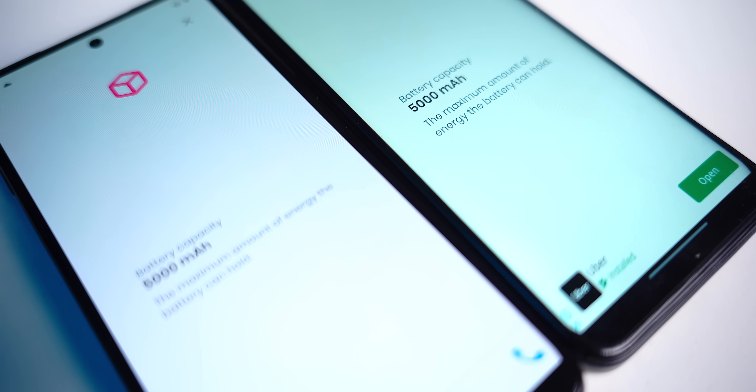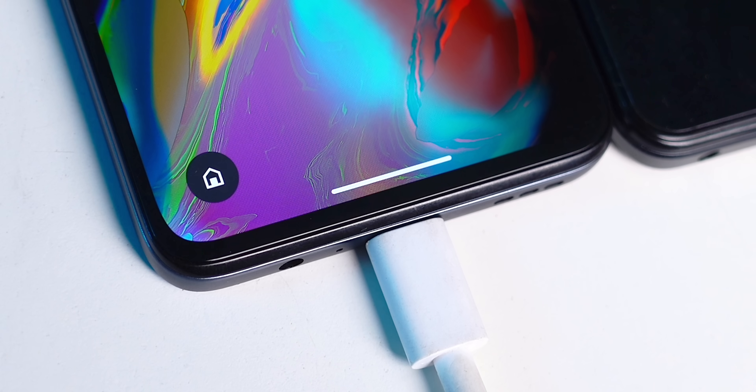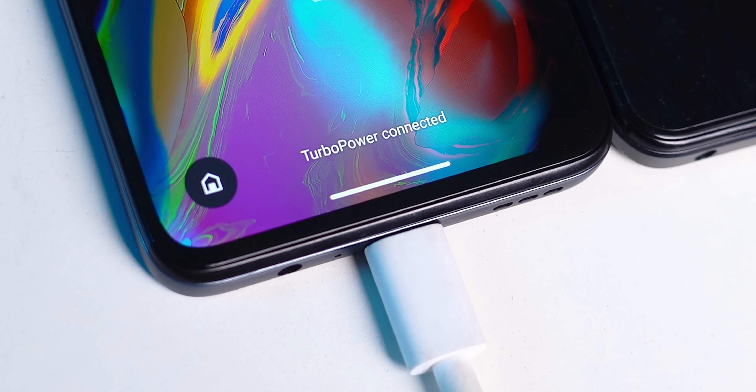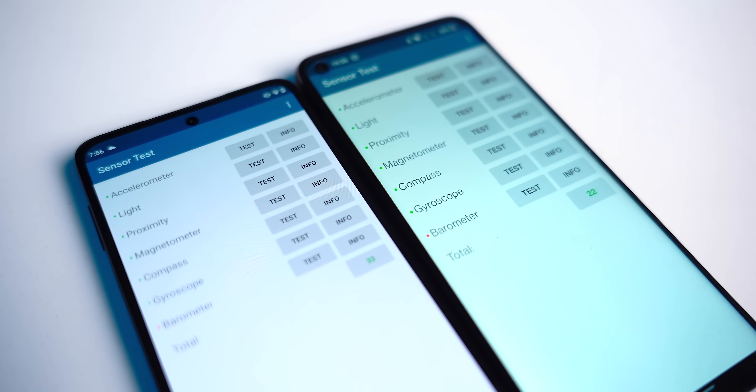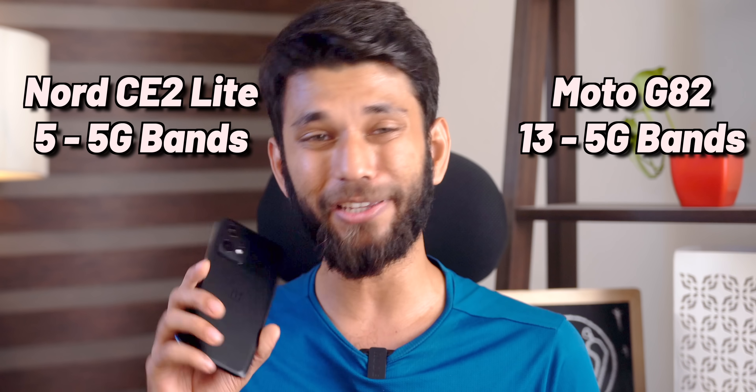There are also small things to know before you buy. Both Moto G82 and OnePlus Nord CE 2 Lite come with a 5,000 mAh battery. You get slightly more battery life on Moto G82 because LCD consumes a bit more battery. You get 33W fast charging on both — about 1 hour 15 to 20 minutes to charge to 100%. You get all important sensors on both, plus NFC on the Moto G82. Moto G82 has 13 5G bands versus 5 5G bands on Nord CE 2 Lite, plus 4G carrier aggregation on both.